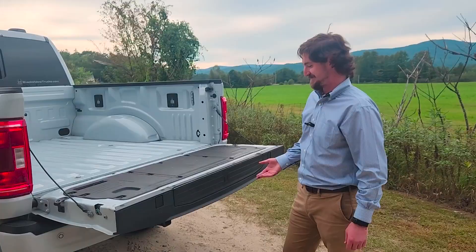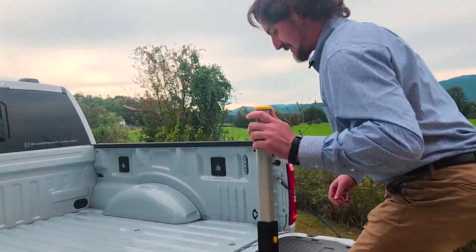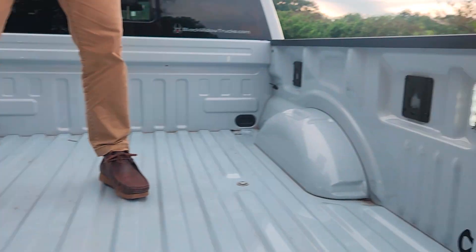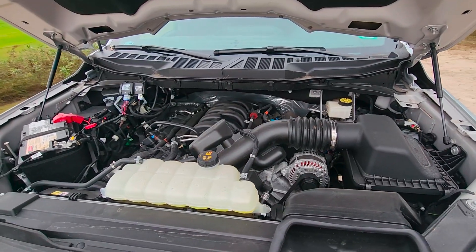It's got a slow-release tailgate, and it also has a step assist. Pull that out and pull these up — it's got a work surface right there, and LED box lighting that lights up right there on the top of the truck. Under the hood is Ford's 5.0-liter V8 that pushes out 400 horsepower.